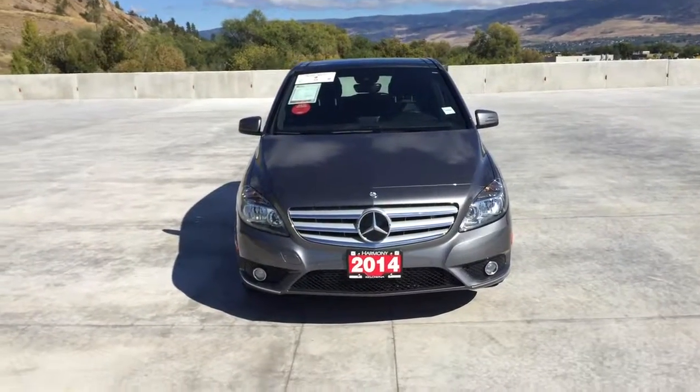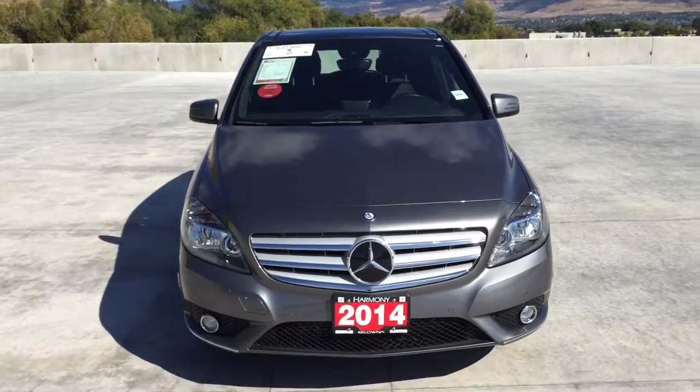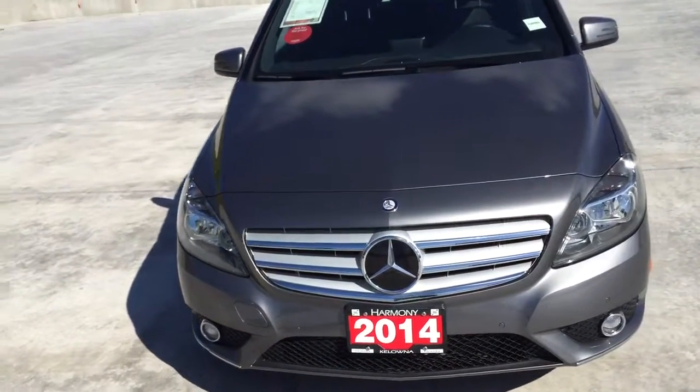Hi, I'm Chris from Harmony Honda. We are located at 2550 Enterprise Way in Kelowna, BC, and today we are looking at a 2014 Mercedes B250 in grey.